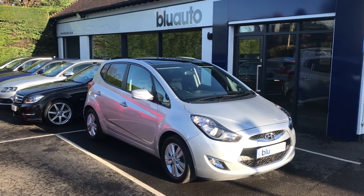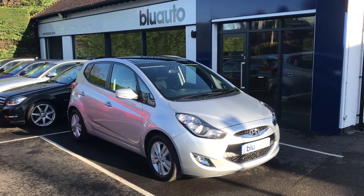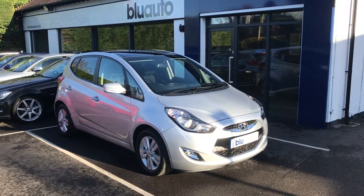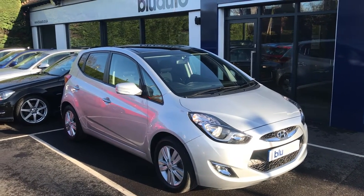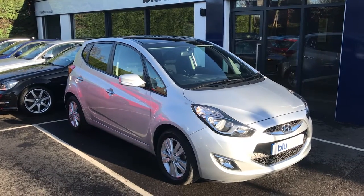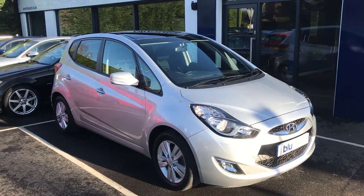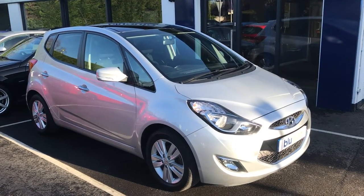Good morning, my name is Joe Cambridge and here at Blue Auto Premium Cars today I'm pleased to present the arrival of our Hyundai iX20 Style 1.6 litre. This beautiful little hatchback has arrived to us as a part exchange, having just one previous owner covering just over 37,000 miles on a 63 plate. The car also has a full Hyundai service history and a lovely specification as well.